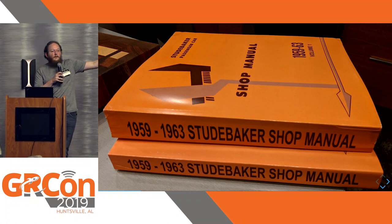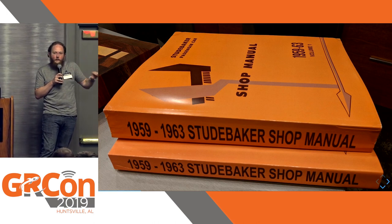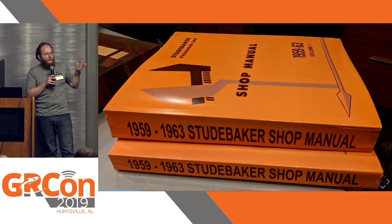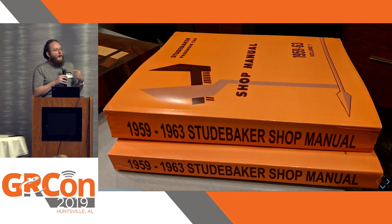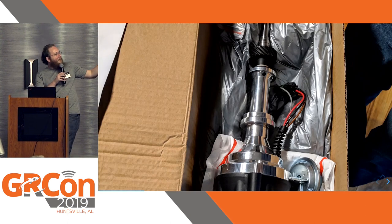Again, these two books describe everything you need to repair that car. If the steering goes out, if the brakes go out, all of that is described in these books. It shows you how to properly lubricate the mechanism that raises and lowers the windows so you don't get a squeaking sound. Everything is in these books. And you also get to learn a bit about modern technology through these things.